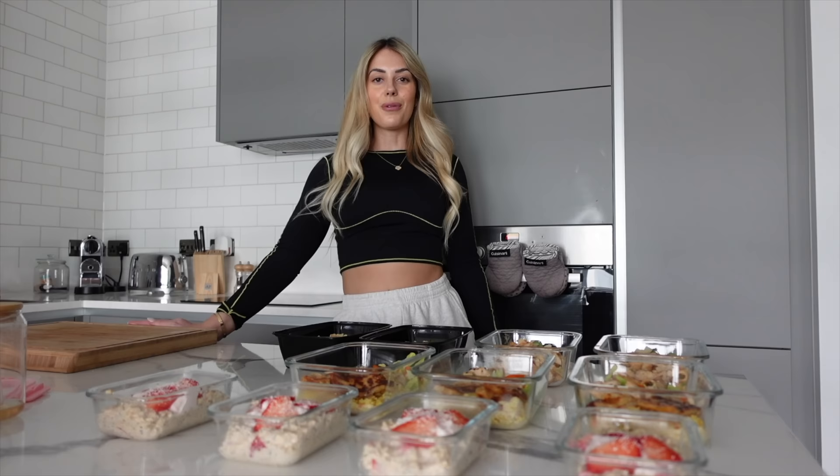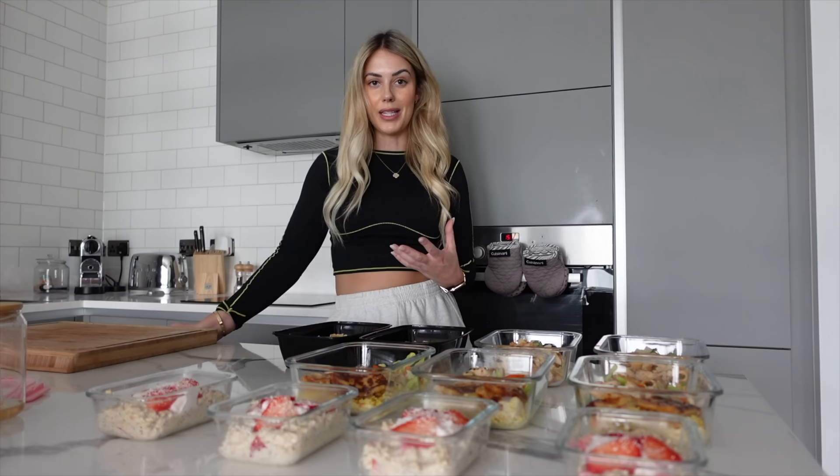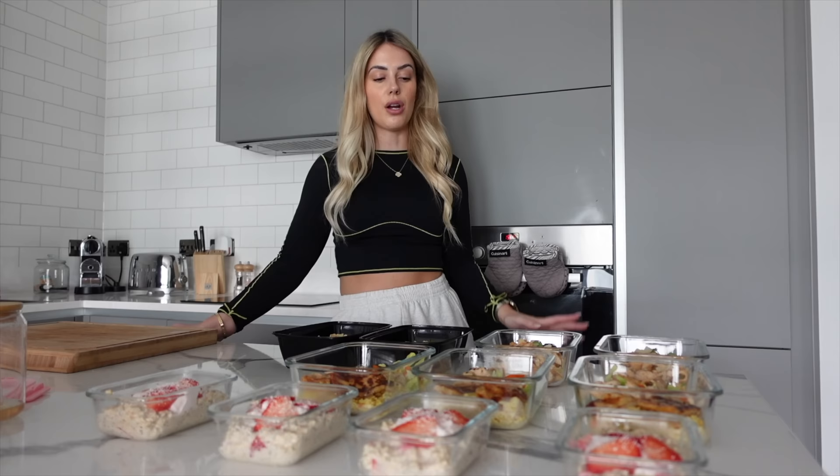Meal prep is literally done for the next four days and it genuinely took me under an hour — keeping in mind I was filming. I'm so excited for the next few days. Having food prepped helps me so much for staying on track because I'm a busy person and when I'm busy it's hard to reach for good high-protein meals. Now that it's all prepared, I've got the macros and calories sorted and I'm good to go. All ingredients, macros, and calories will be in the description — I tracked all these recipes on my app Elevate, which you can download for just £4.16 a month. Thanks so much for watching — see you next week!